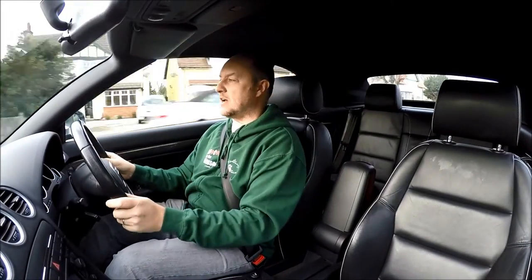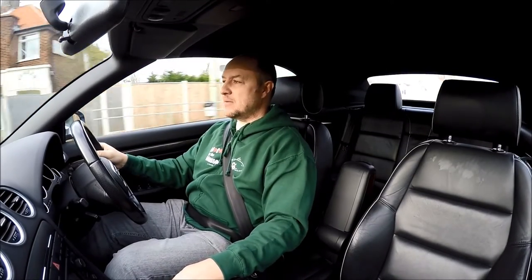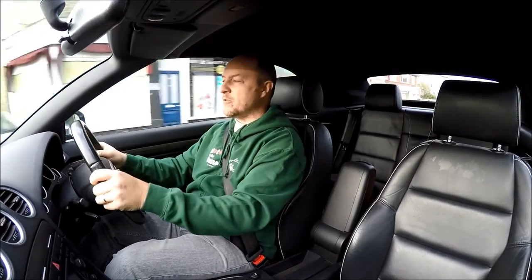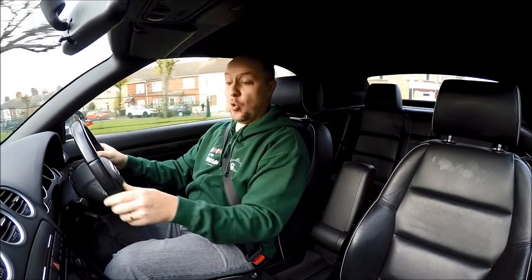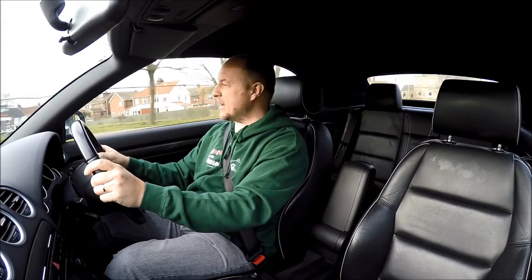Even though this is a German-built car, being 2006, you can tell it's not as modern as more modern cars. It's got that 2006 feel about it — like the crossover between old interior and new. It's okay, you know. It's not anything special. You haven't got loads of little gadgets everywhere. It's just quite a nice place to be.